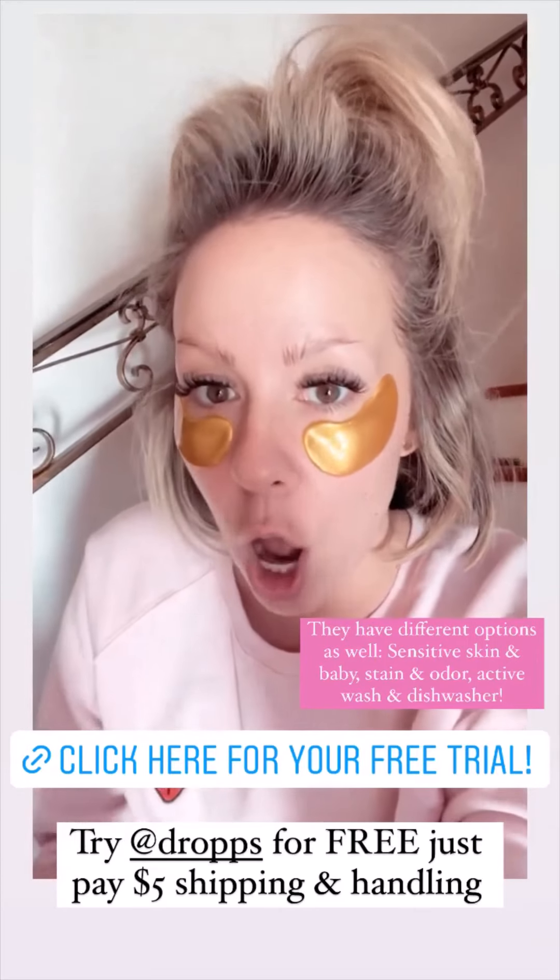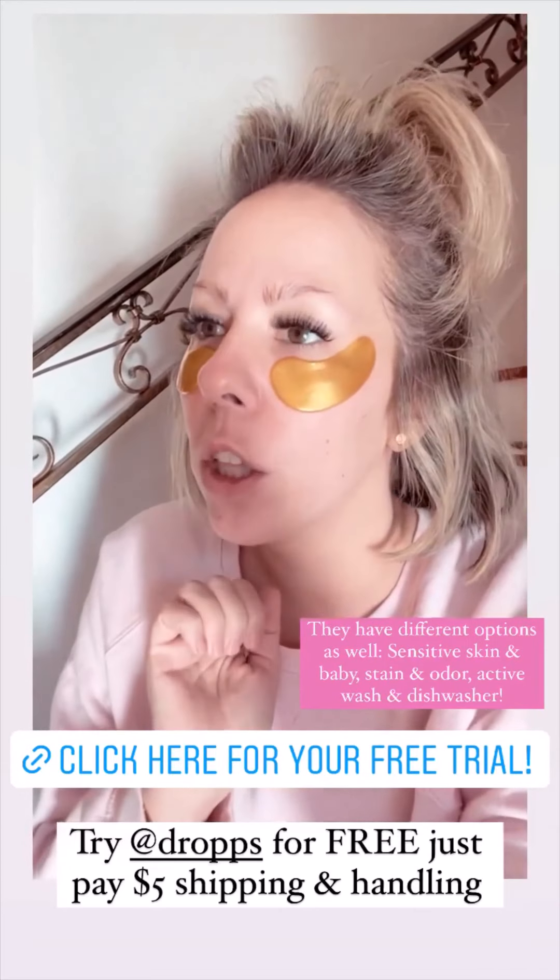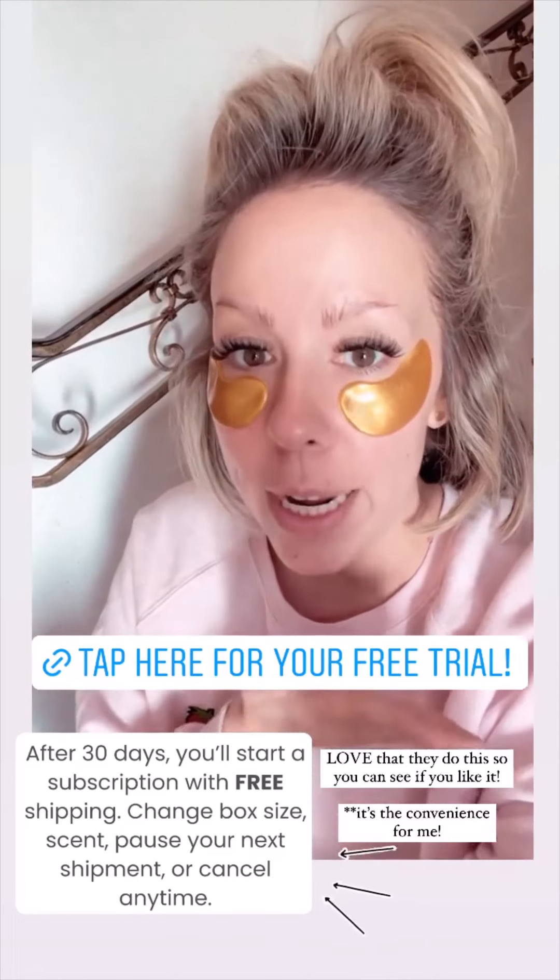I'm out of breath because I just threw a load of laundry — how sad is that? Okay, this is how it works. If you click the sticker — I'm going to link it on the last couple slides — this will give you an opportunity to try Drops, whether it be the laundry pods or the dish pods, because they make those two. All you have to do is pay five dollars for shipping and handling. You can try it for 30 days free. At the end of 30 days, you have an option of either pausing, canceling, or switching it up and getting a bigger size box, changing the fragrances, whatever you like. Such a great opportunity to try them — if you want to, click the sticker.